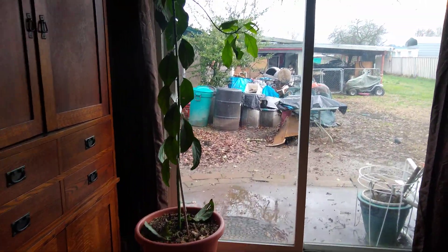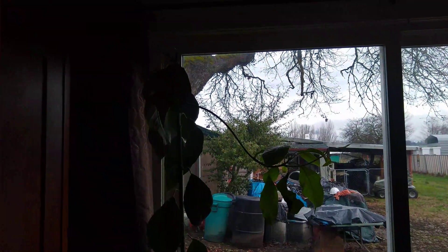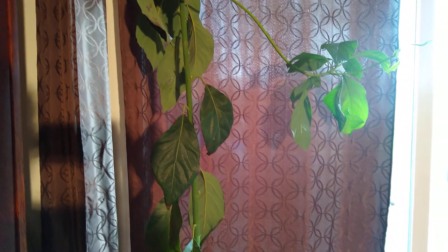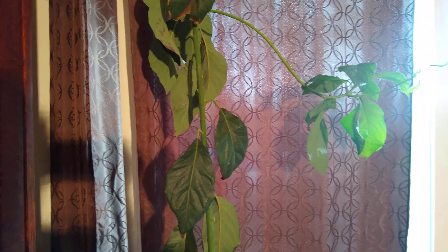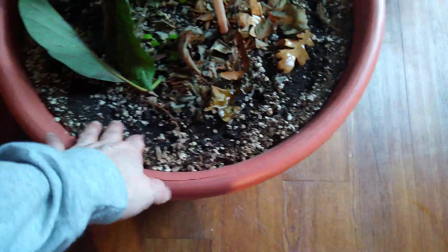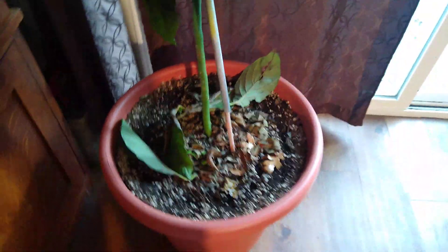Let me show you the other avocado plant as well. This guy doesn't look the happiest. I had to pull in close because it's too bright outside and the lights inside aren't bright enough. I know this isn't looking super happy — I'm losing leaves. I'm not quite sure why; I don't think it's thirst because I've been watering it pretty decently, letting it almost dry out on top and then watering again.